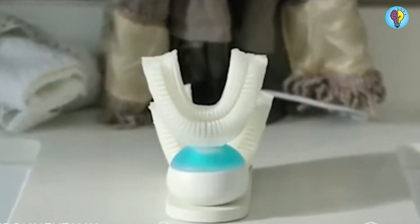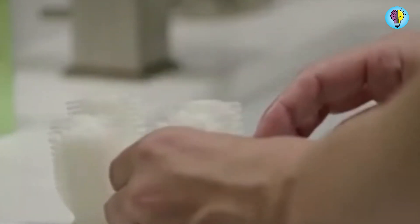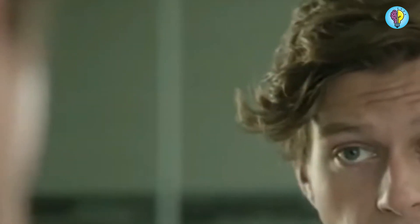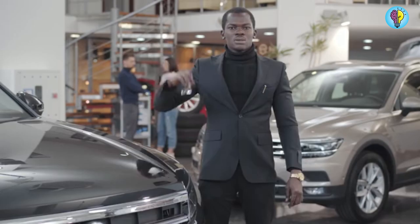It features 35,000 soft nylon threads that can brush every tooth at a 45-degree angle, in contrast to the American Dental Association's recommendation of using a soft bristle toothbrush to clean teeth twice a day for two minutes. The Ybrush comes in adult and child sizes and was created over four years with the help of dentists.